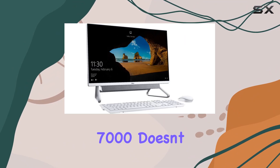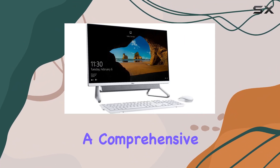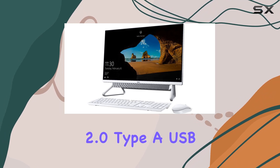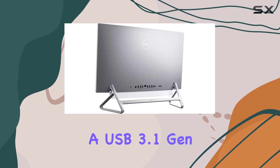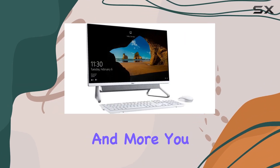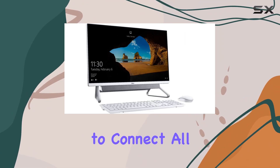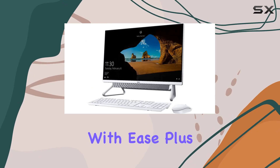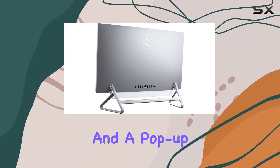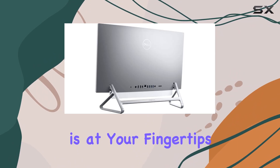Connectivity-wise, the Dell Inspiron 7000 doesn't disappoint. With a comprehensive array of ports including USB 2.0 Type-A, USB 3.1 Gen 1 Type-A, USB 3.1 Gen 2 Type-C, HDMI, and more, you have the versatility to connect all your peripherals and devices with ease. Plus, with features like an integrated SD card reader and a pop-up webcam, convenience is at your fingertips.